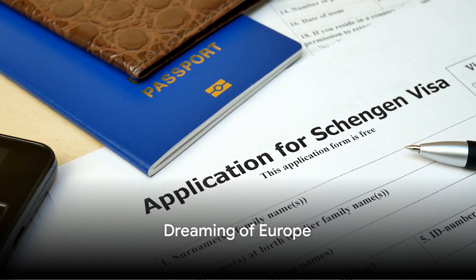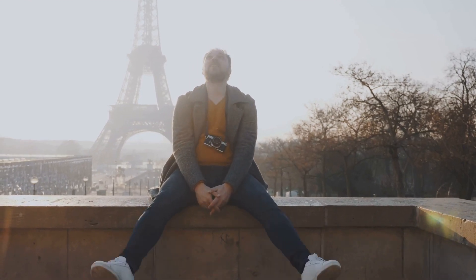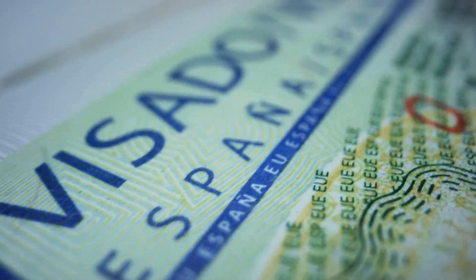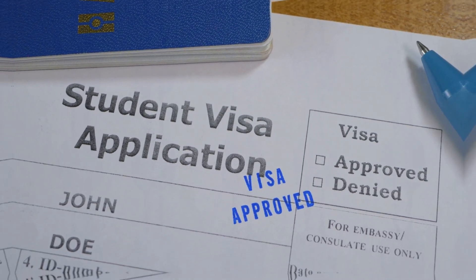Have you ever dreamed of working in Europe — imagined yourself strolling along the Seine in Paris after a day's work, or sipping espresso in a quaint Italian cafe? Well, that dream may not be as far off as you think. Today we're going to walk through the steps on how to apply for a working visa in Europe.